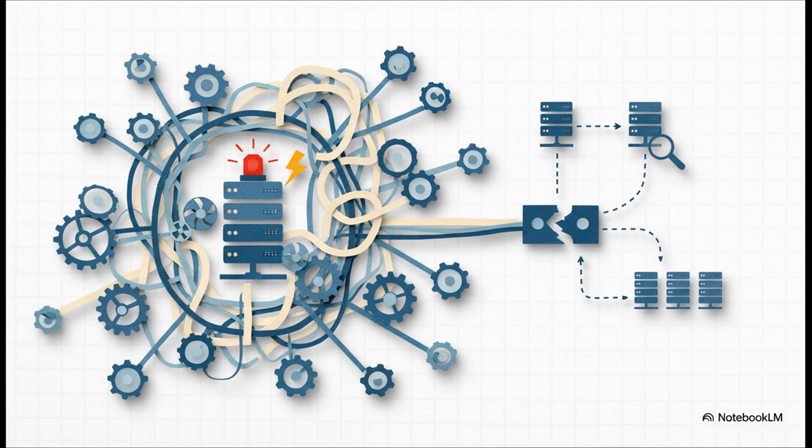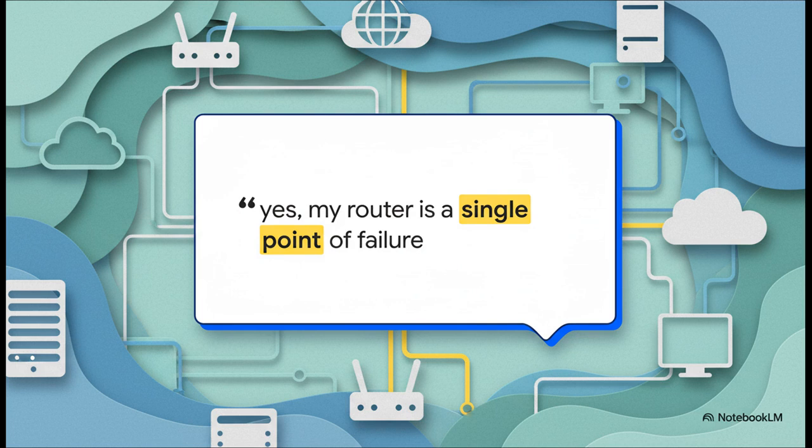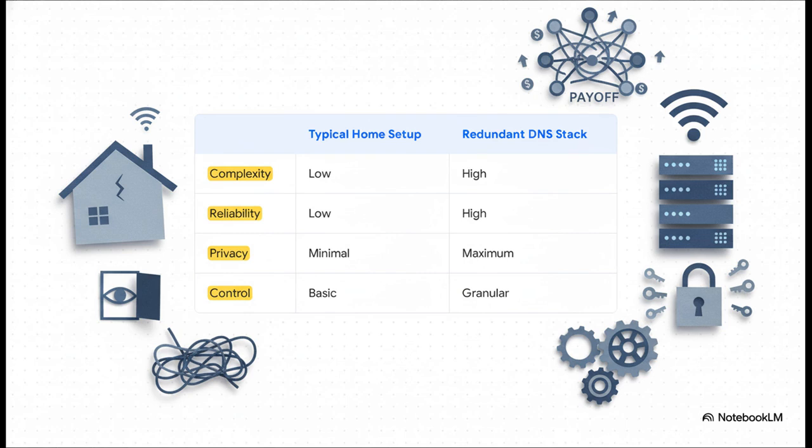Let's be totally honest: even with all this redundancy, you can't eliminate every single point of failure. The person who originally built this setup said it perfectly — yes, my router is still a single point of failure. No home lab is ever going to be perfect, but the goal is to drastically, massively reduce the odds of an outage. So here's the fundamental trade-off. On one hand: the typical home setup — super simple, low complexity, but low reliability and basically zero privacy. On the other hand: this redundant DNS stack — way higher complexity, but sky-high reliability, maximum privacy, and fine-grained control over every packet on your network.